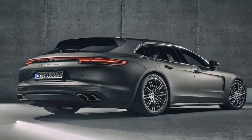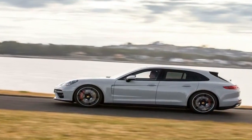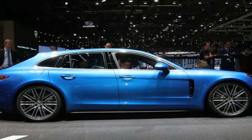Porsche's parade of model variants predictably arrived like express trains, and there was never any doubt that the most powerful Panamera Turbo powertrain would end up in the Sport Turismo body style, just as it appears in the sedan and its long-wheelbase executive variant.